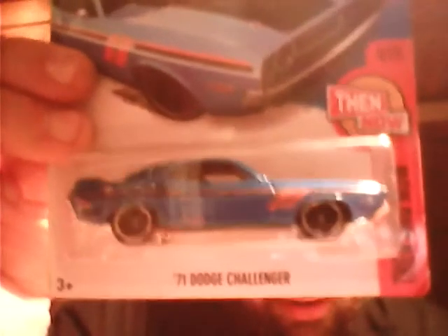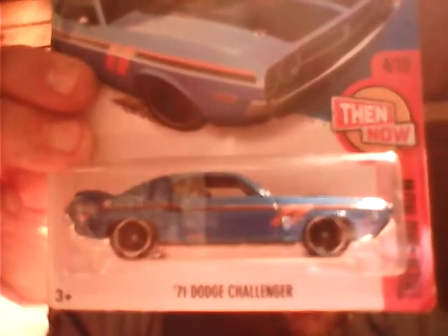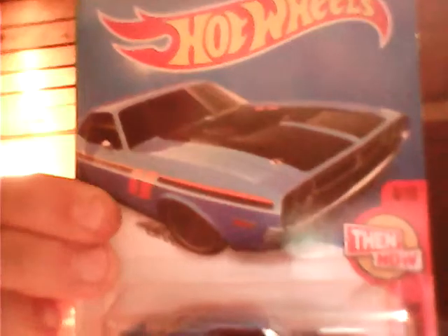The last Hot Wheels I have is from the Then and Now collection — a 1971 Dodge Challenger. It's kind of a sky blue with black on the hood and an orange pinstripe. It's super chromed out on the bottom. Look at that bottom — it's like, whoa, chrome.